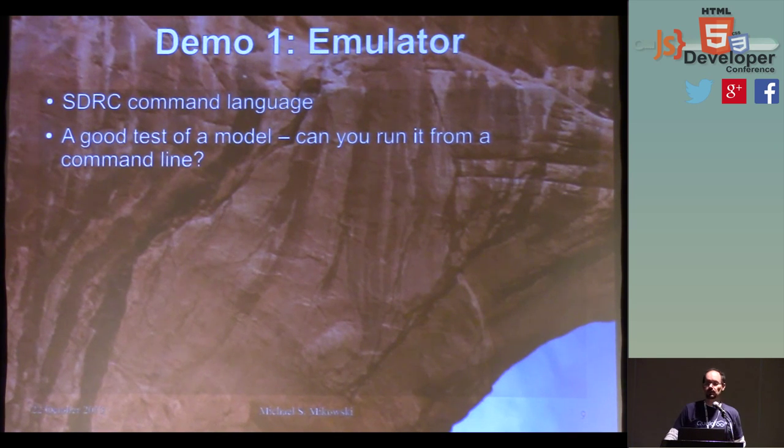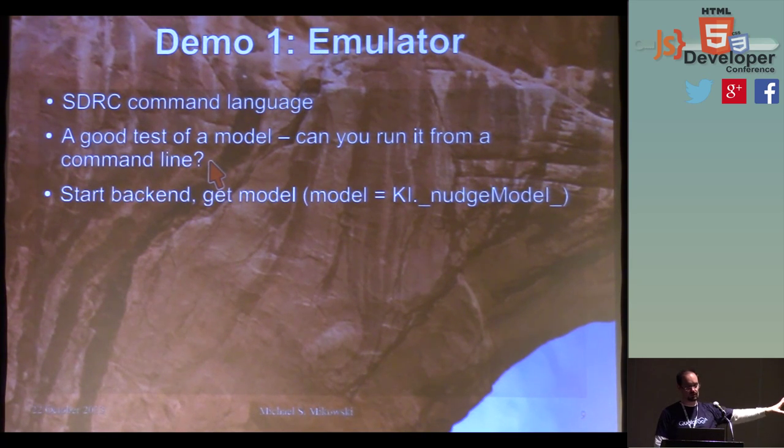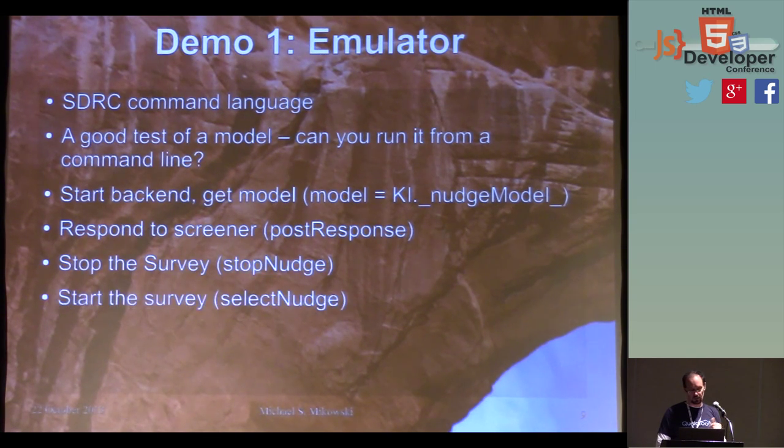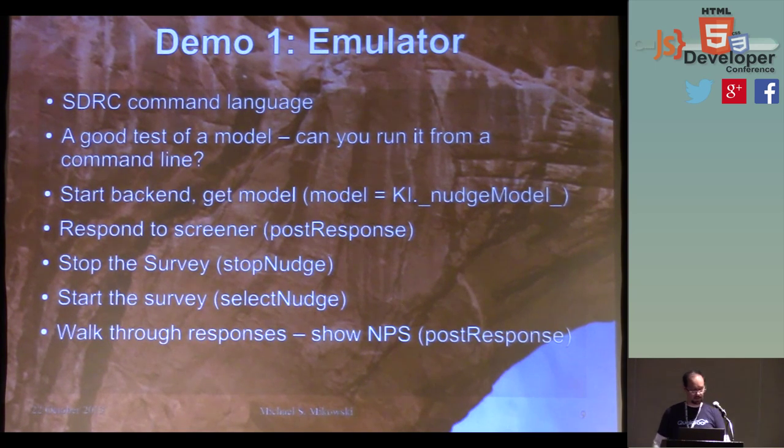That's a really good test of whether you have a good model. I like to say to folks who use Ruby on Rails: active record is not your model. Active record may be a component of your model, but a real good test is — can I run the thing on the command line? So I'm going to pull open a model on an emulator I have for our mobile product and post a couple of responses. We're going to interact with a survey by just accessing the model.